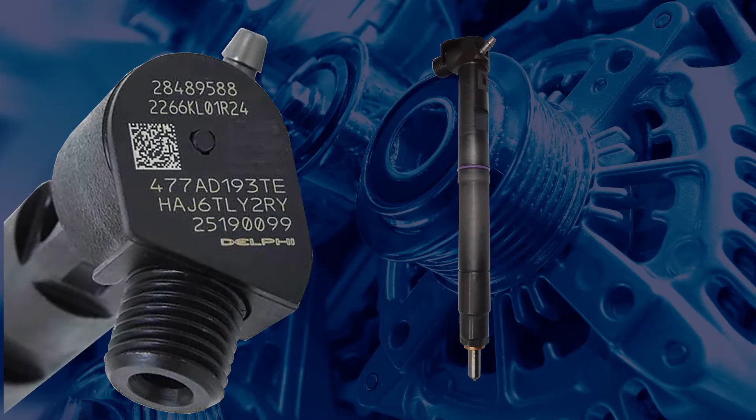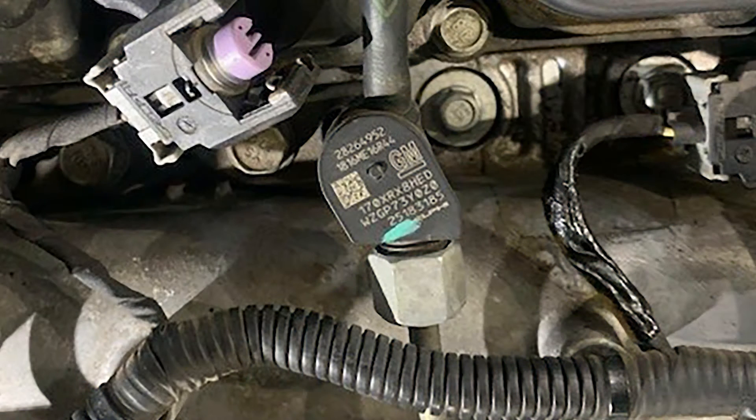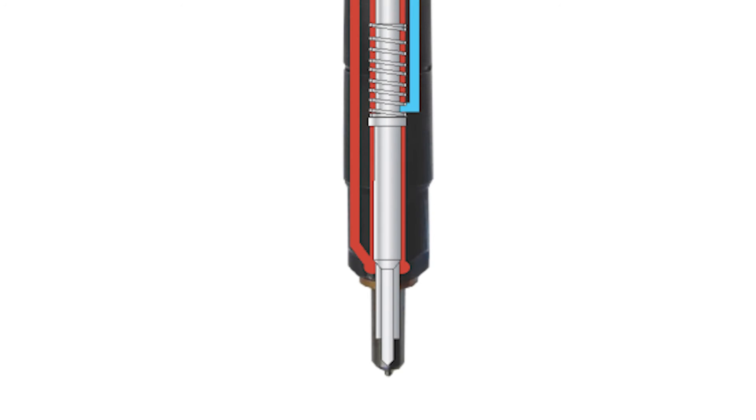However, it has become apparent that engines fitted with Delphi 1.5 injectors require an extended bleeding procedure. This is due to reports that components within these injectors can suffer from insufficient lubrication on the initial start-up, which can cause the injector control valves to stick and may cause a misfire in the engine.